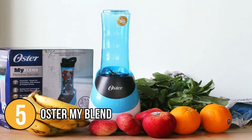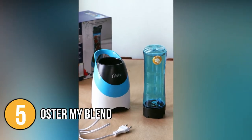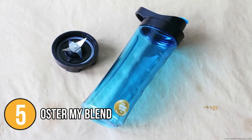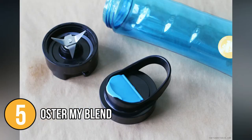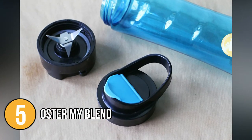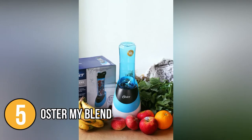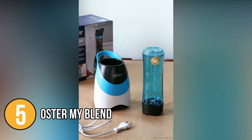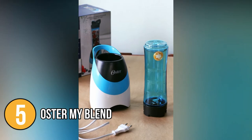Simply combine a small amount of dishwashing detergent with some water in the bottle and blend for 5–10 seconds and you're done! The Oster My Blend has a 20-ounce main jar with a sports bottle design and a to-go cover to make smoothies on the move. It is a personal blender with a small compact design that can be easily stored on your kitchen counter or in your cupboard, and its jar can be removed from the motor base for even easier storage.